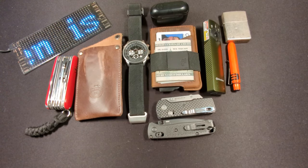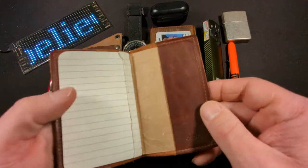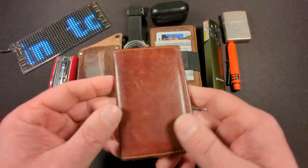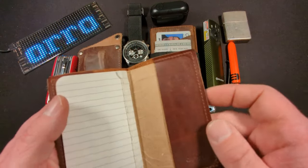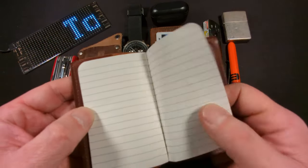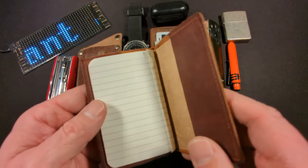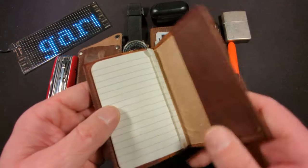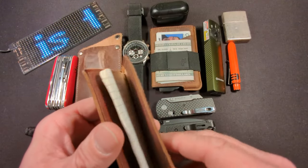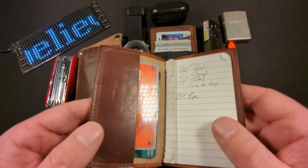Another staple in my EDC is this OLPR notebook. I haven't found anything that can replace it — it's nice and compact, full grain leather, with nice perforated pages. You can find replacement mini notebooks on Amazon as well as the leather exterior. I also use it as additional card storage.